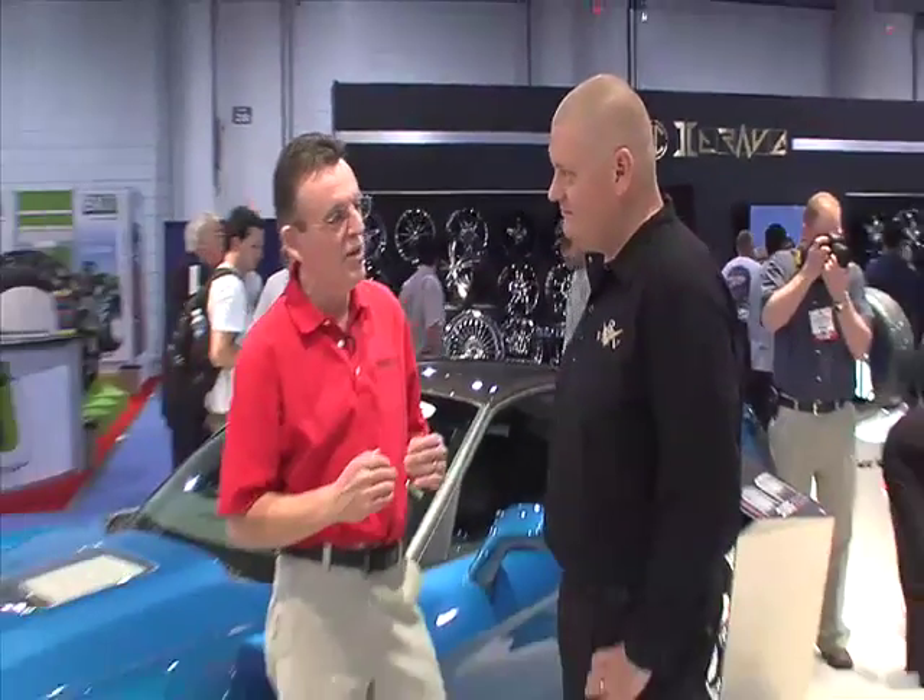Did GM really leave that much on the table with this engine? In order for GM to fulfill their own requirements in terms of durability and the test work they do on these vehicles, there's always something left on the table. What we tend to do is push the envelope and find how far we can go with the stock pieces. The beauty of the LS9 is that it already has a forged rotating assembly — forged pistons, a forged crankshaft, titanium rods. So we decided to see how far we could take that stock engine without putting a single wrench on it.